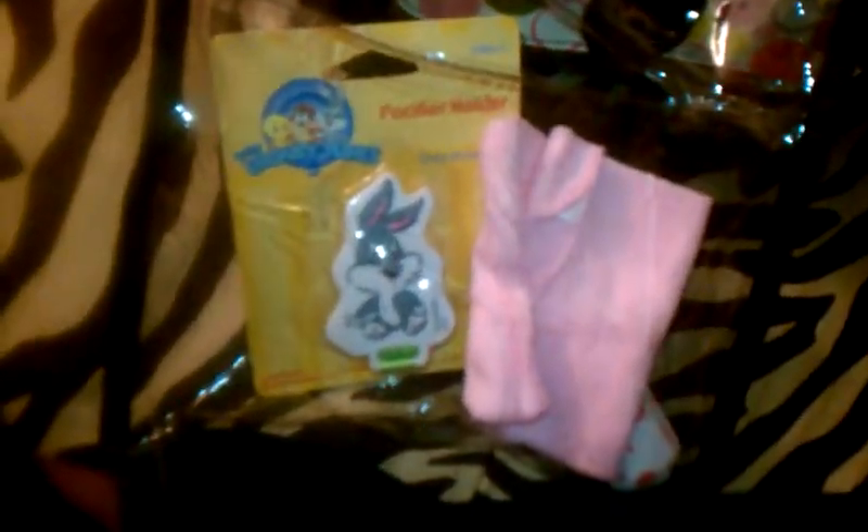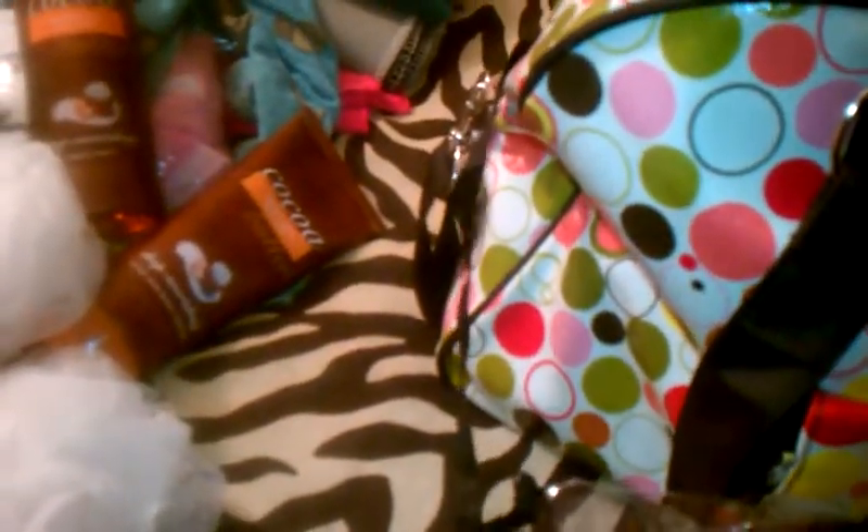I do plan on taking her out the first day — just to go see my great grandmother and my grandmother, because she's not coming out of the house for a very long time. So might as well take her straight from the hospital to my granny's house so they can see her, and maybe to her dad's grandmother — don't know yet.